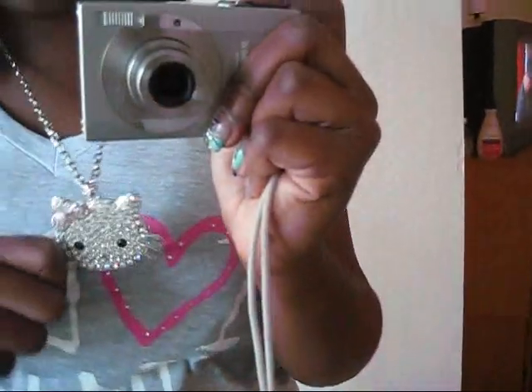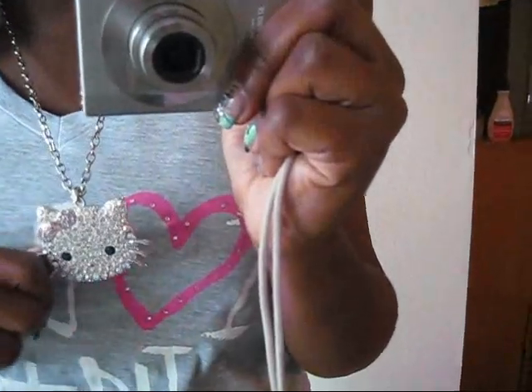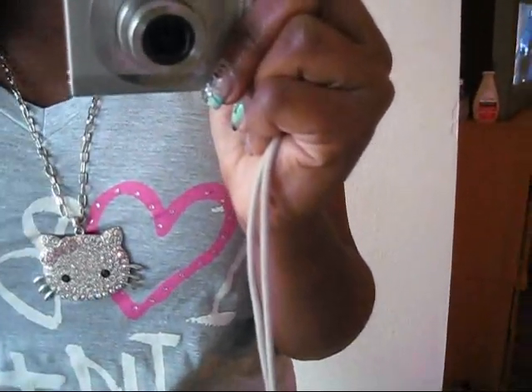I have my Hello Kitty chain on — got this back at home, can't find it anywhere. People be asking me where to get my earrings from — the beauty supply store, nowhere special. I have the earrings to match.